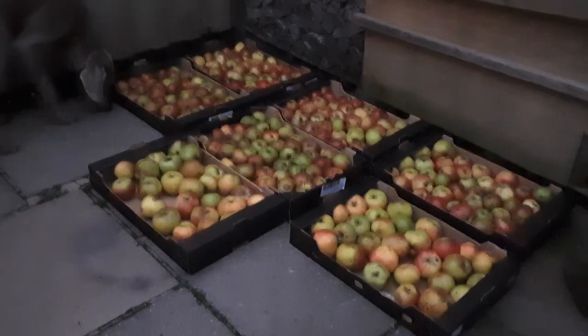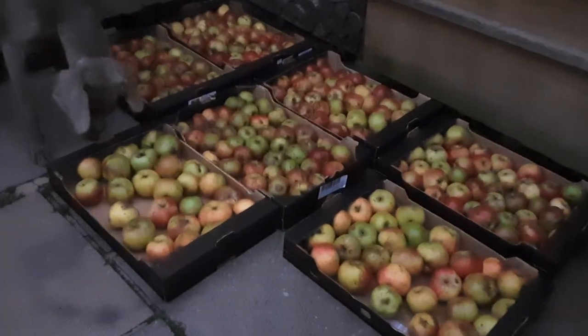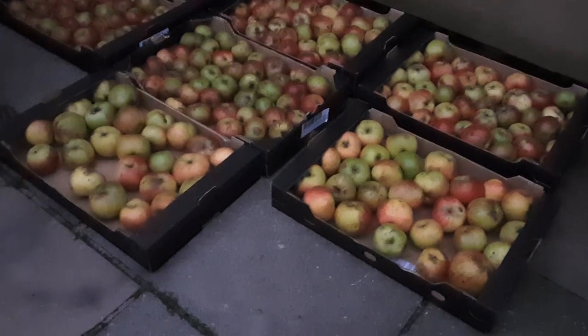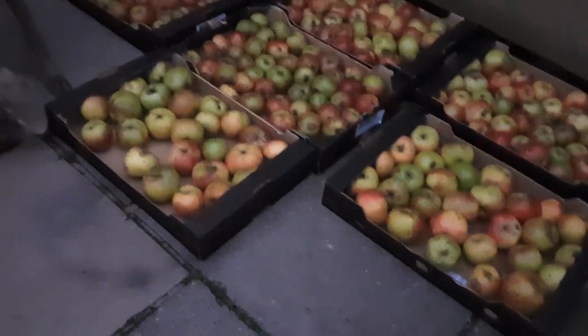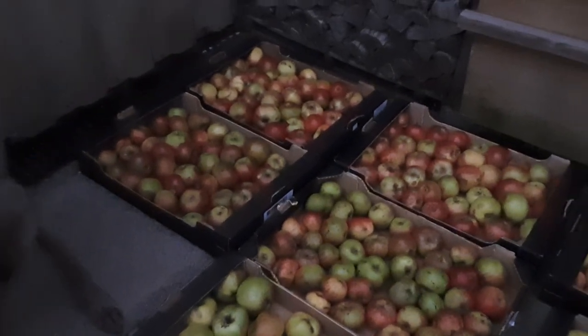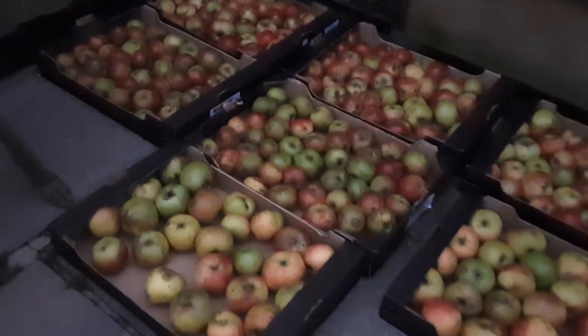These are the apples that I've collected over the last two days — they're windfalls. This is how I store them. I just pop them into the boxes that we can get from our local supermarket for carrying your shopping home, save buying a bag.